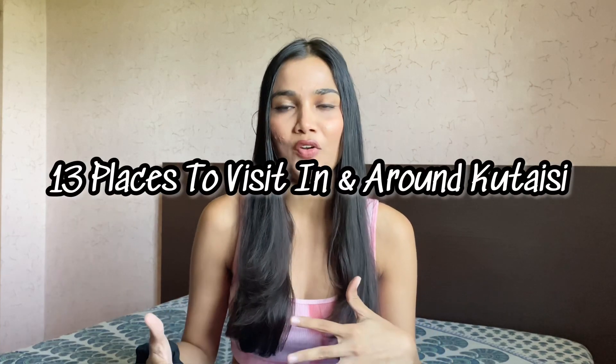In today's video I'll be sharing 13 things to do in and around Kutaisi if you're visiting here. If you're someone interested then please keep on watching. Also, if you haven't subscribed to my channel then please go hit that subscribe button and join my YouTube family. Without any further ado, let's dive into the video — I'm going to be sharing 13 different places that you can visit in and around Kutaisi.